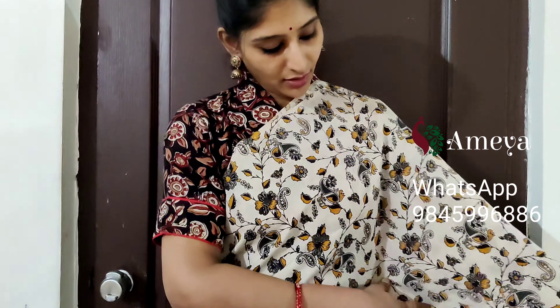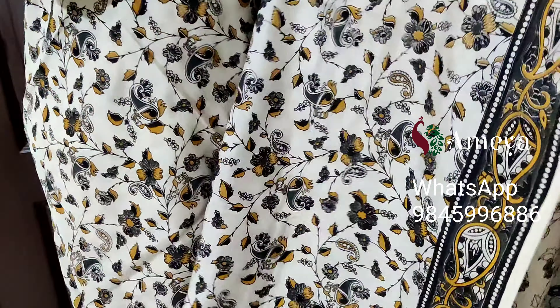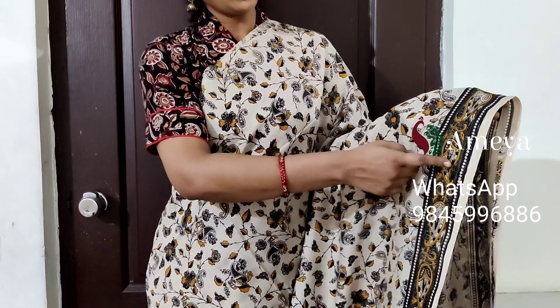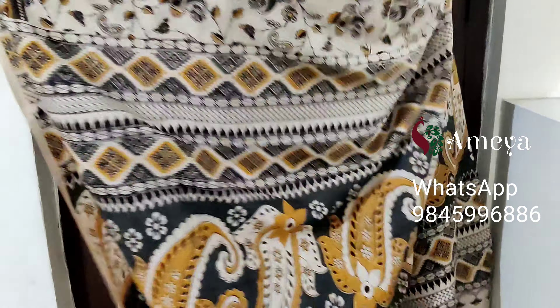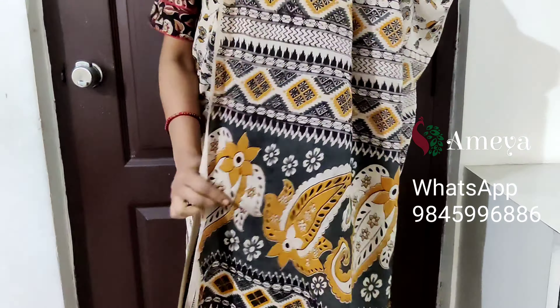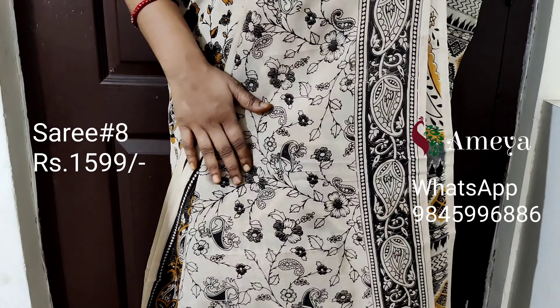This is saree number eight. Saree number eight is an off-white based saree with mustard and black combination vines printed throughout the body. It has a border on one side of the saree. Moving on to the pallu — a beautiful kalamkari printed pallu — and an off-white printed blouse.